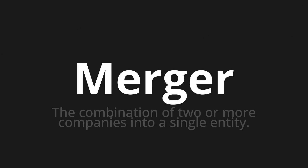Welcome to this pronunciation video. Today we will be focusing on a new word that you might find challenging or intriguing. So let's dive into today's word: Merger, which means the combination of two or more companies into a single entity.